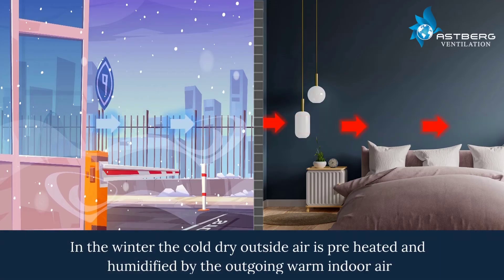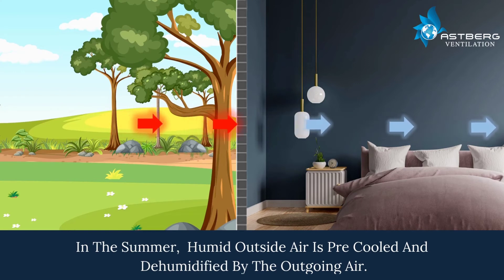In the winter, the cold dry outside air is preheated and humidified by the outgoing warm indoor air. In the summer, humid outside air is pre-cooled and dehumidified by the outgoing air.